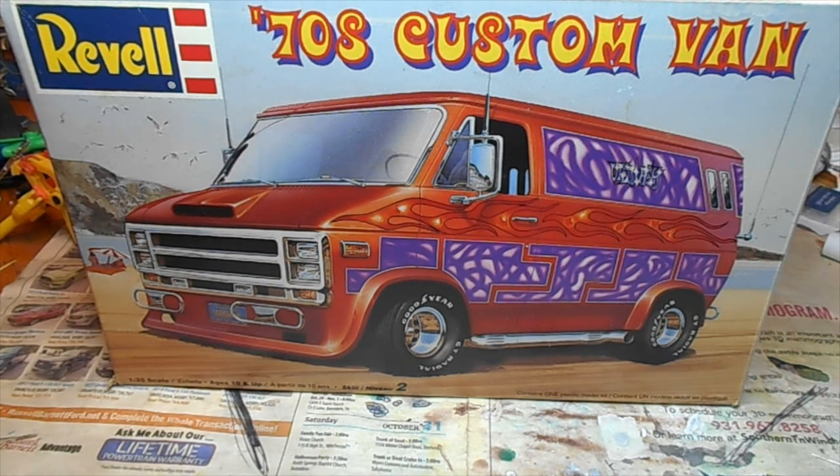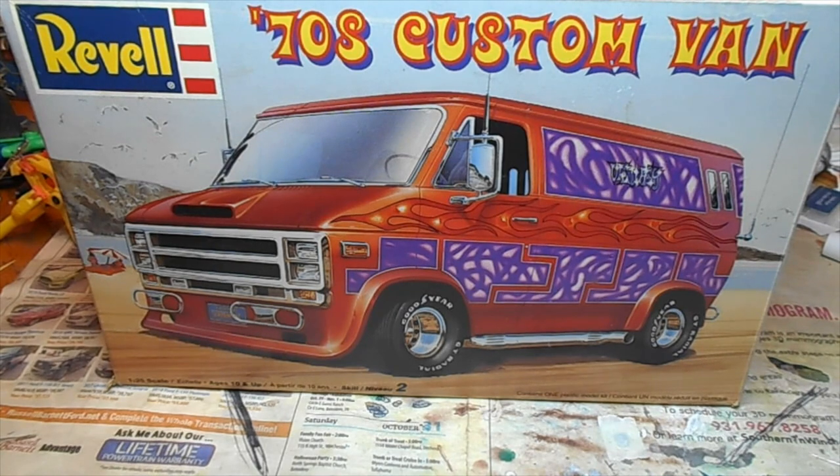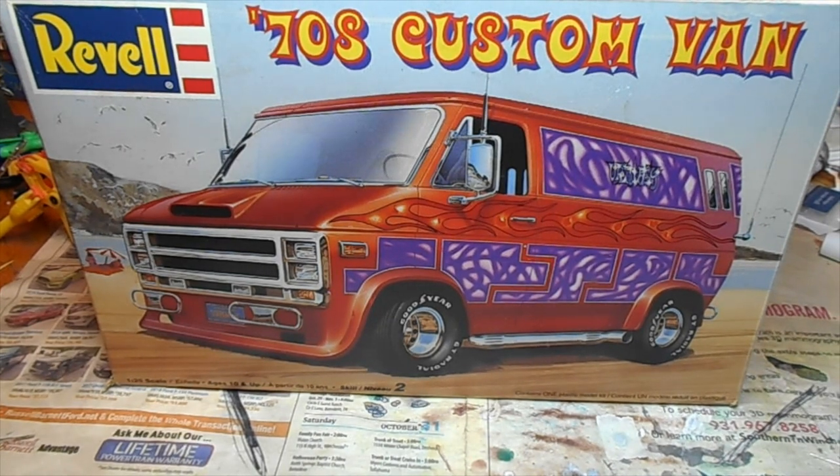Y'all have seen a few pictures of it here and there, and I've gotten a lot of positive feedback about my van. There's a little history behind this one too. This is the only van kit I've got — those things are kind of spendy, especially if you like the old ones like I do. I've got a champagne appetite on a beer budget.